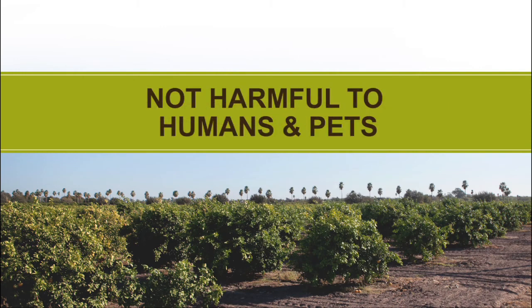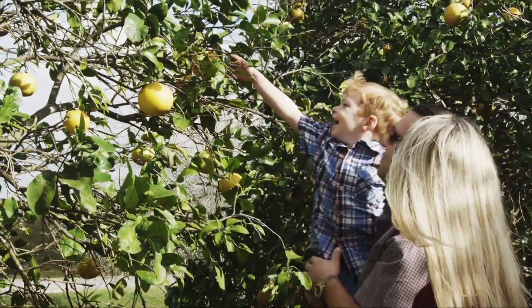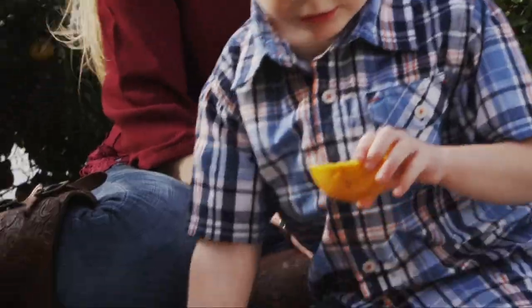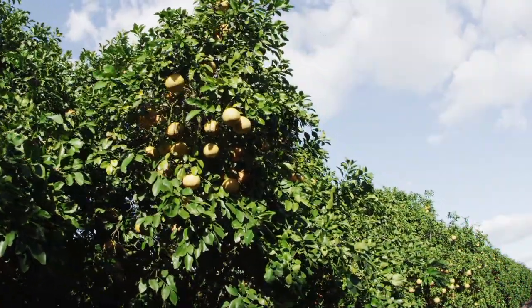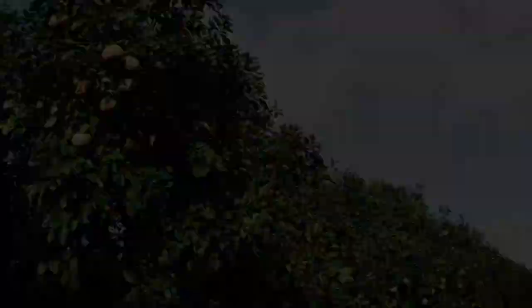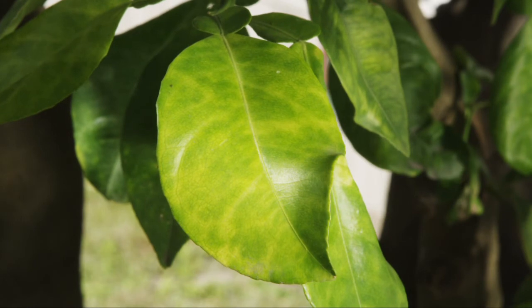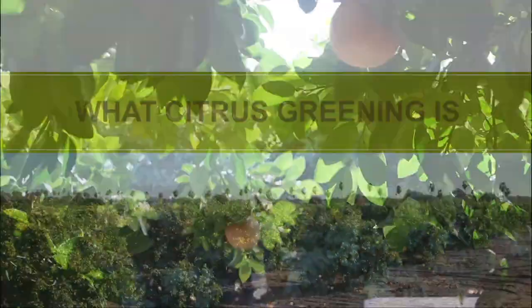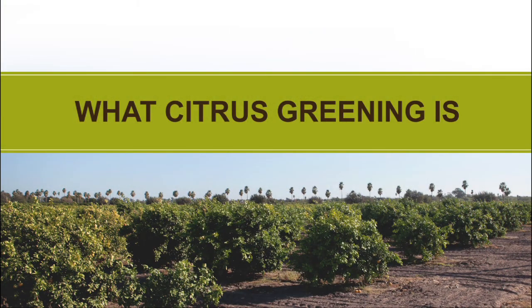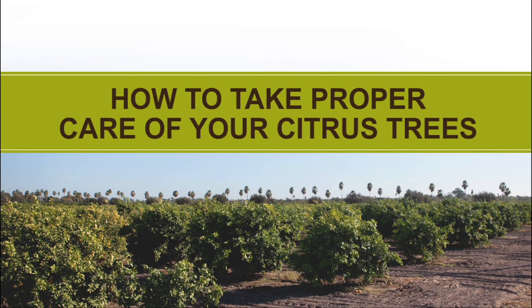Citrus greening disease is not harmful to humans or pets. The fruit and juice that you buy at the grocery store or pick from your tree at home is as safe and nutritious as it has ever been. What is at risk are our trees. Citrus greening can cause the tree to deteriorate and reduce its productive lifespan. But the spread of this disease can be slowed. In the next few minutes, we're going to show you what citrus greening disease is, how to prevent the spread of citrus greening, how to identify an infected tree, and how to take proper care of your citrus trees.